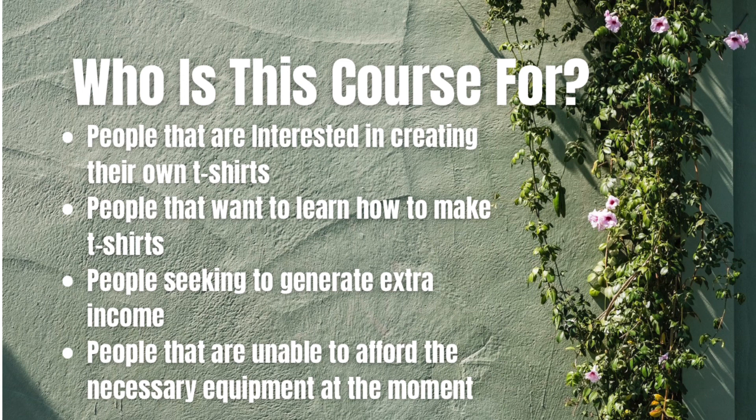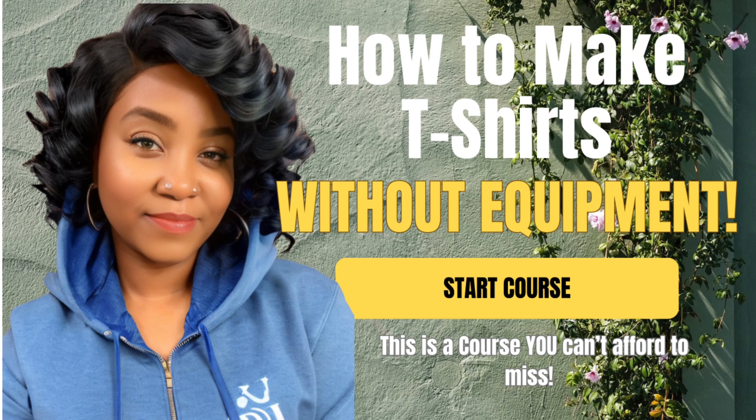This lesson and this course are for people that want to learn how to create t-shirts and sell them. My course is going to simplify each step and show you exactly what you need to do.